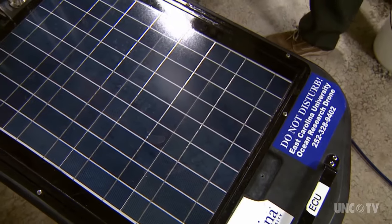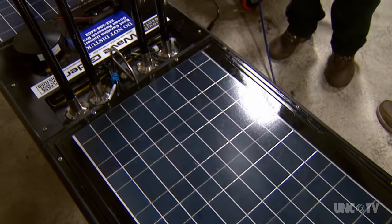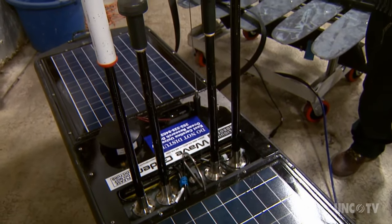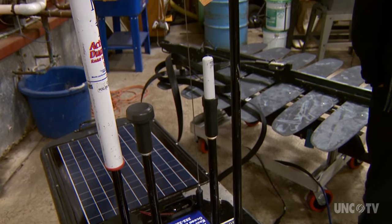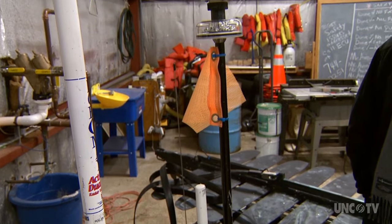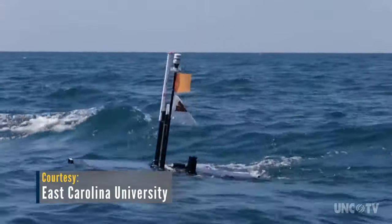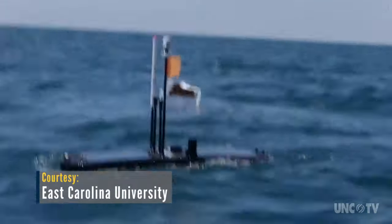It all looks a little jumbled inside this garage at East Carolina University, where scientists ready Blackbeard for its next mission. It's been working just perfectly, and it's going to expand our research capabilities along the coast. But out on the open ocean, Blackbeard is a satellite-connected, instrument-laden, ocean-going science robot.